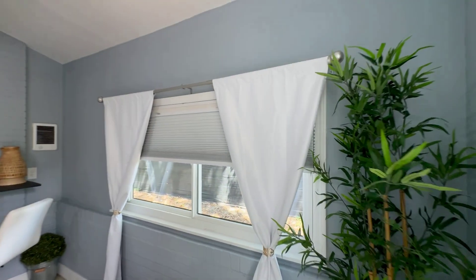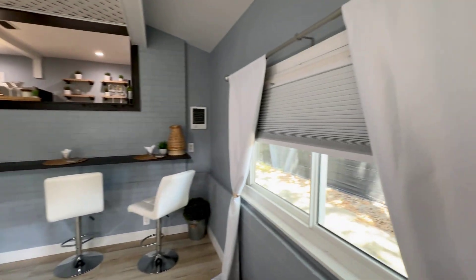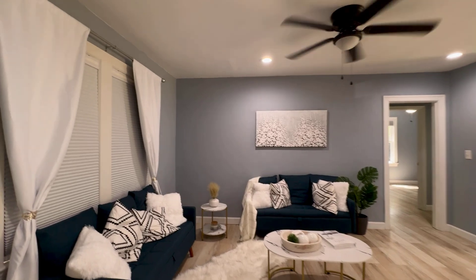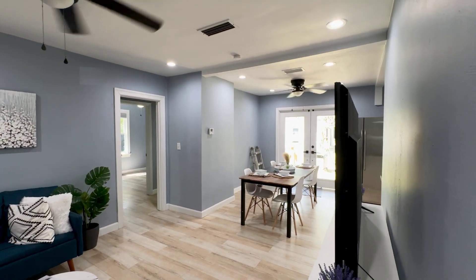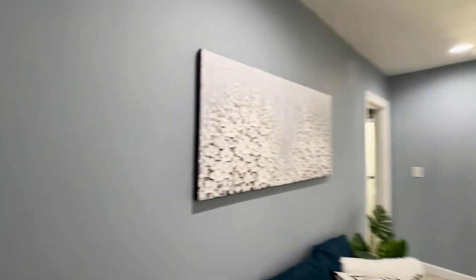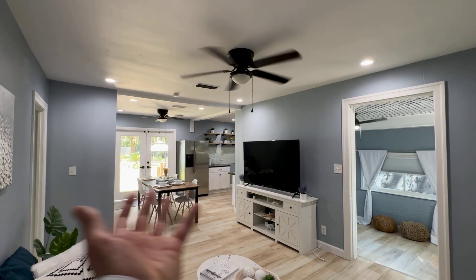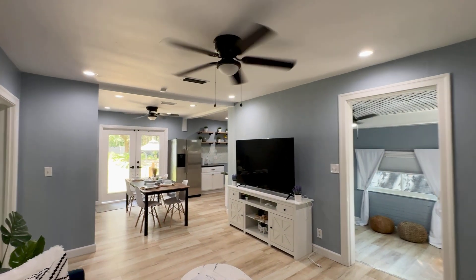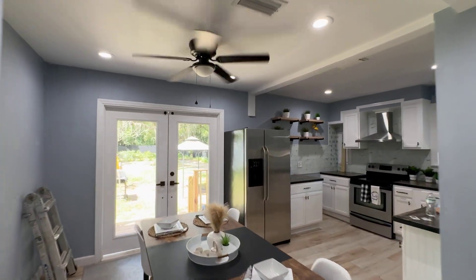As we walk in, we enter into our den space right here — a window looking out at the neighbor's property. Then we come up these two stairs and we've got our living room area. Looking at the living room from the far corner, we've got LVP floors and the walls painted a nice light blue. We've got our dining room area and our kitchen space right after that.